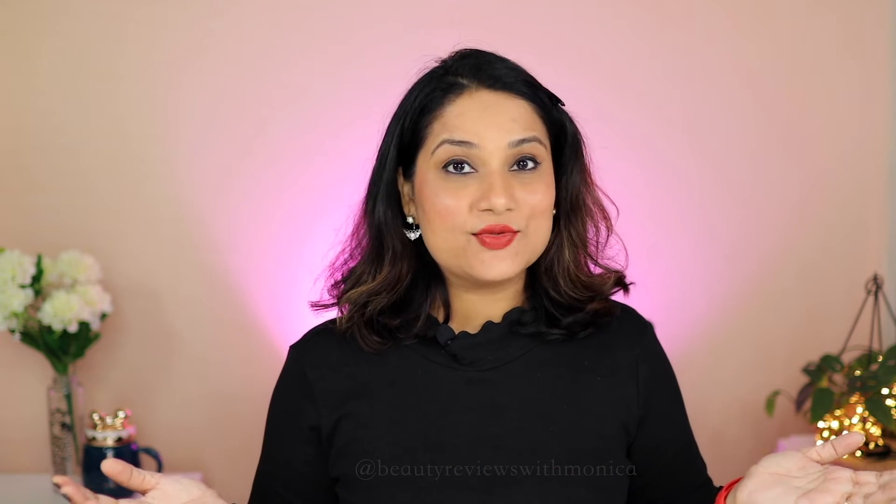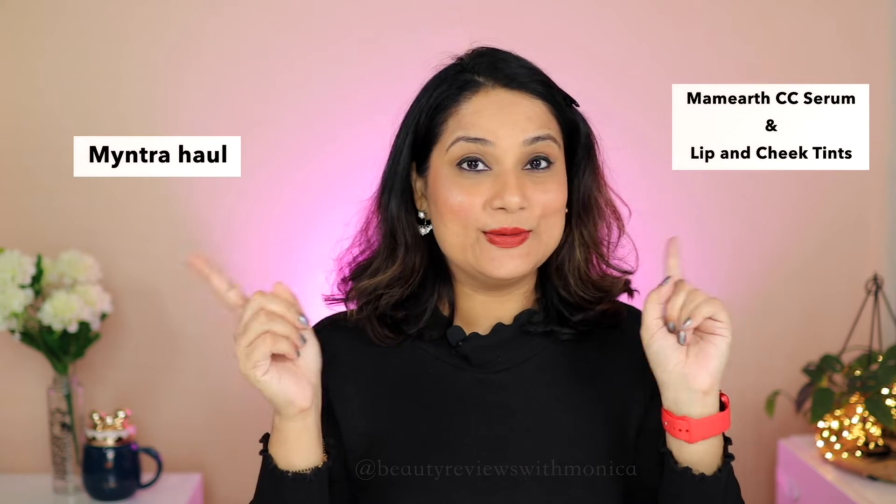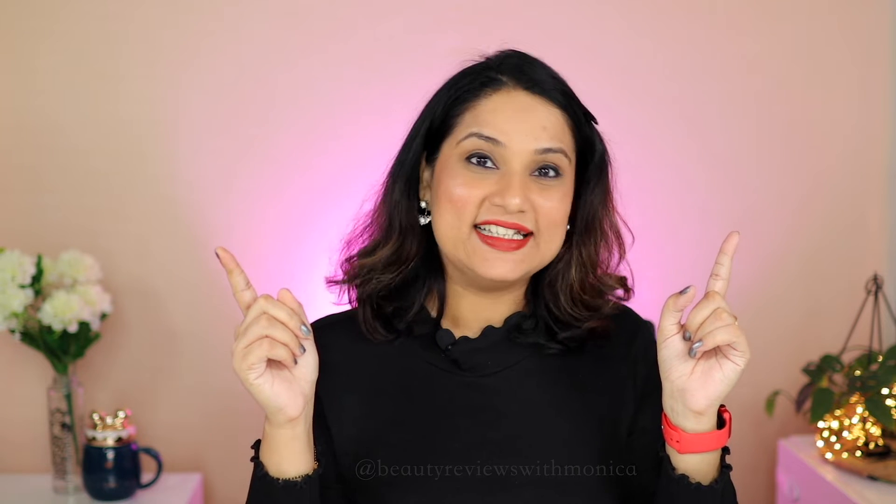Hi guys, how are you all? Today's video I am going to show a Myntra Haul and with it Mamaearth's CC Serum and Lip and Cheek Tints. Let's see both of them in this video — let's start.